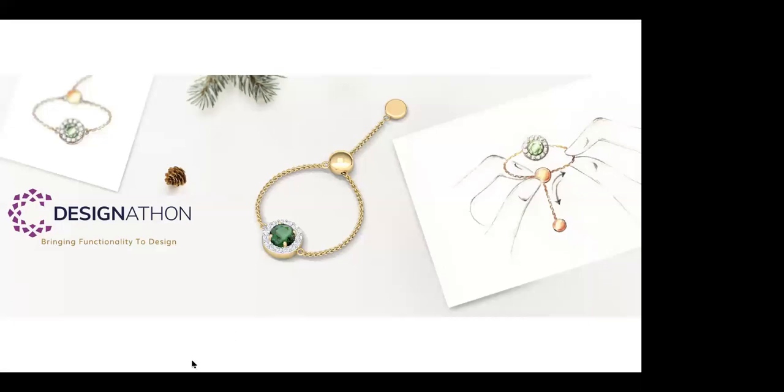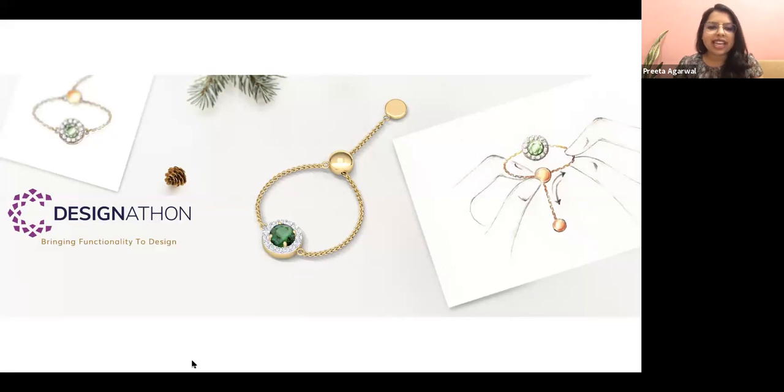Welcome everybody to the second webinar for CaratLane Design-a-thon. We have a very exciting presentation ready for all of you. We'll just wait for five minutes to let everybody join in, and then we shall start. I hope everybody is doing well and keeping safe. We are so happy to have everybody join us this afternoon to know more about CaratLane Design-a-thon and how we can all together solve these problem statements for our industry.